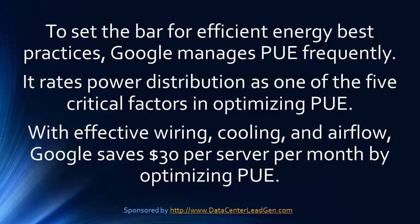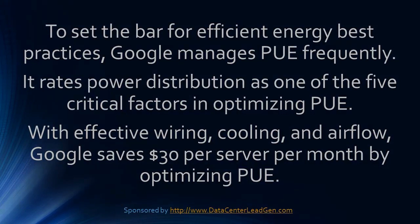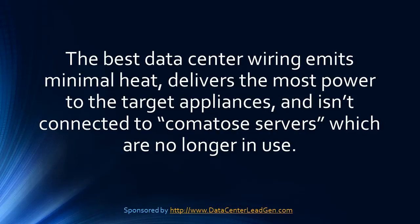Google rates power distribution as one of the critical factors in optimizing PUE. With effective wiring, cooling, and air flow, Google saves $30 per server per month by optimizing PUE.